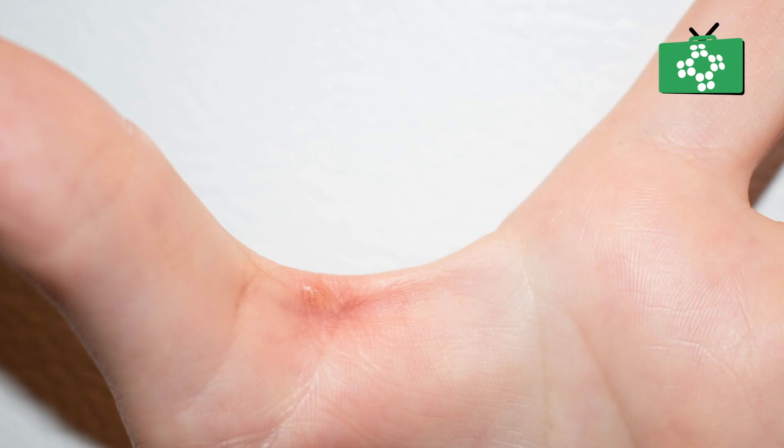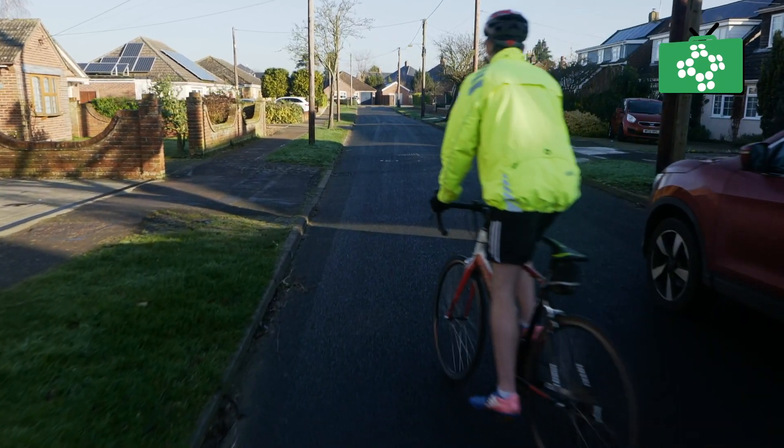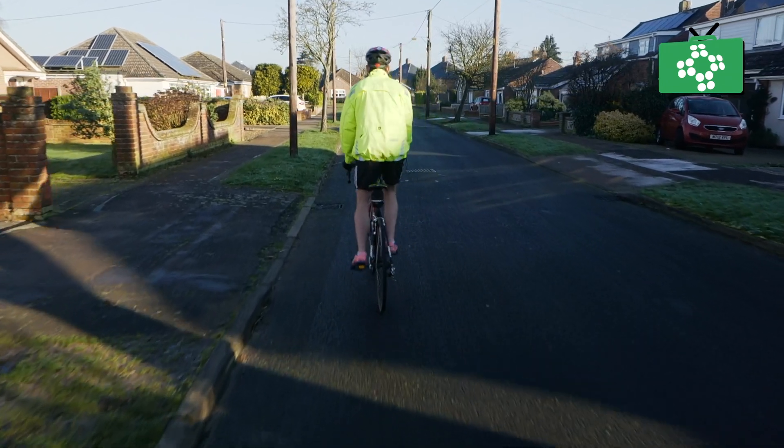If you have ever grabbed onto a moving rope or a moving dog lead, you have probably had what is called a friction burn. This burns the outer layers of the skin and can often be very painful. In cycling, a similar sort of thing happens if you fall off your bike at high speeds. However, these are much more dangerous than your average friction burn.